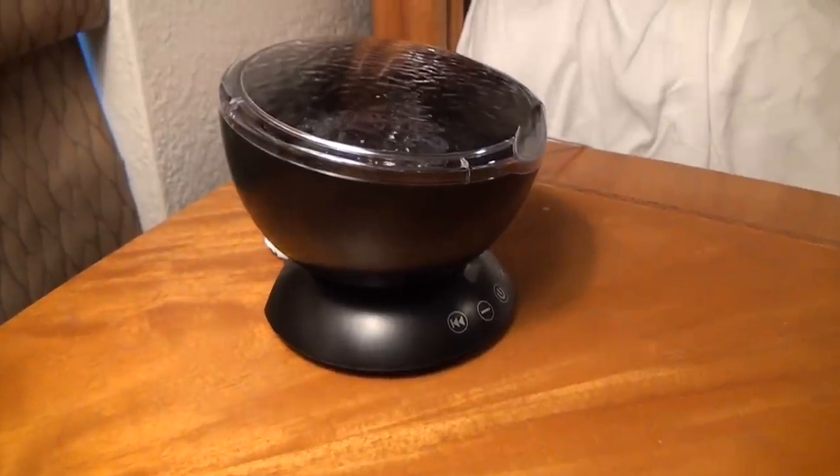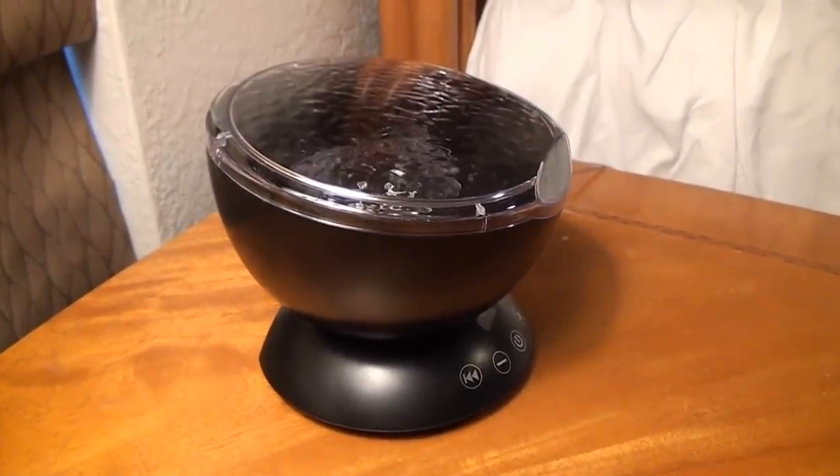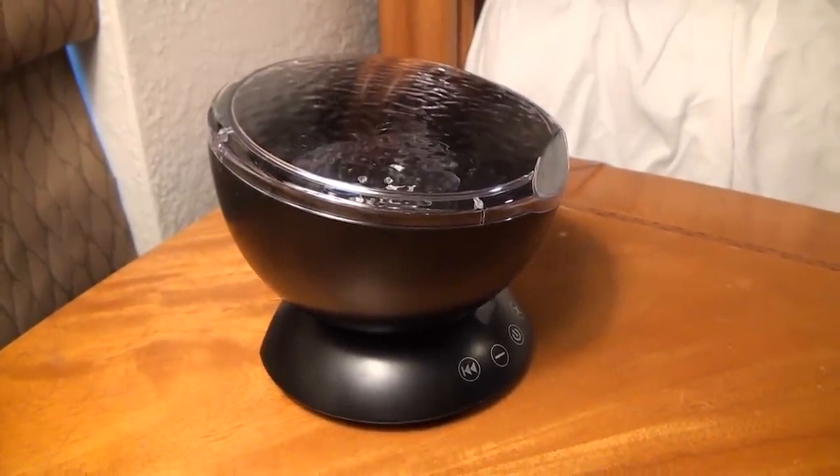But can it make the bedroom fun? That's what we care about. So let's make things dark and find out. Wow, now that is actually pretty cool. It's actually kind of mesmerizing — it's a moving wave effect and it covers the entire ceiling of the bedroom. There are seven different light modes, you can change colors, and you can also pause the effect. Visually, it's awesome.